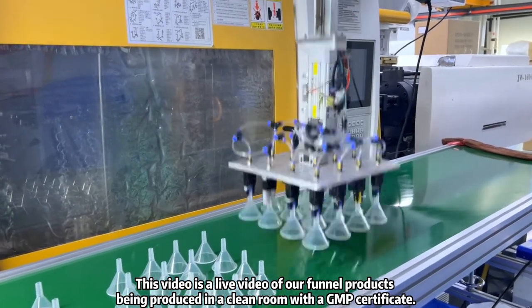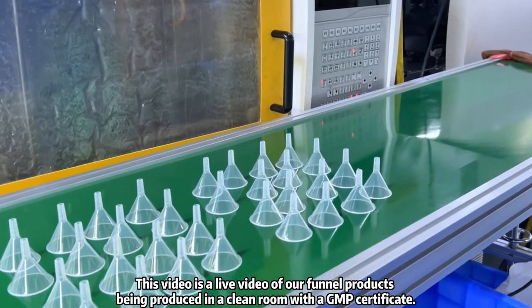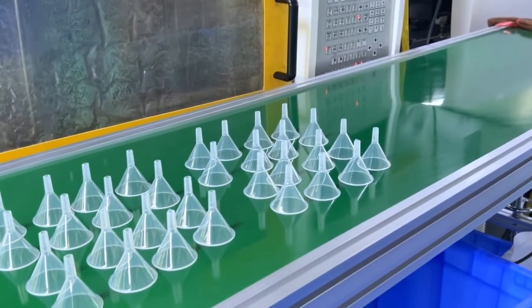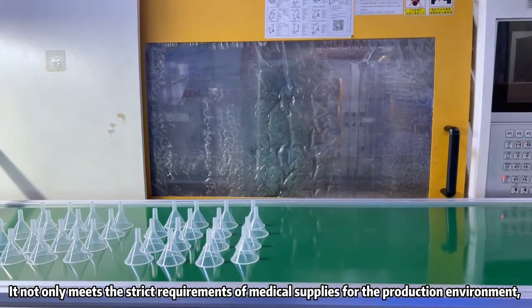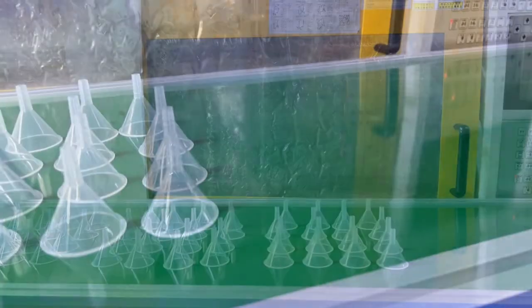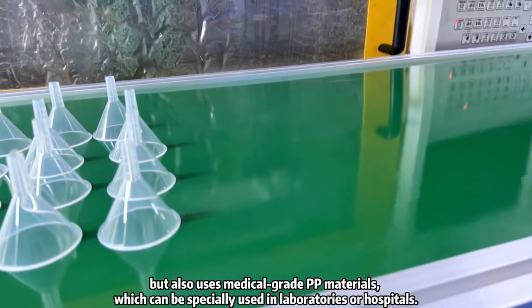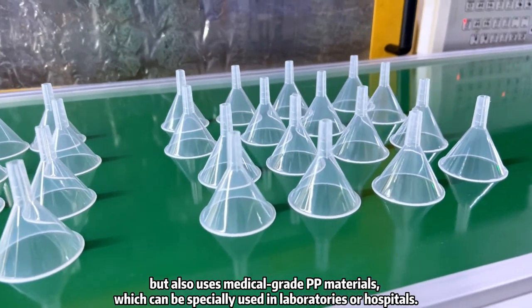This video is a live video of our funnel product being produced in a clean room with a GMP certificate. It not only meets the strict requirements of medical supplies for the production environment, but also uses medical-grade PP materials, which can be specially used in laboratories or hospitals.